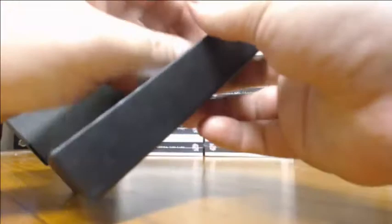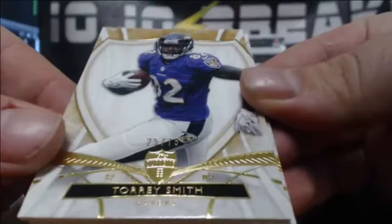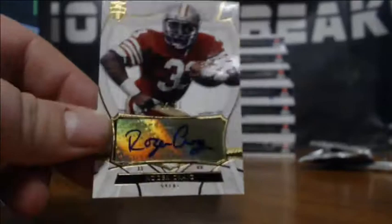I really like the base cards — really good job on the base cards. Demarius Thomas to 170, Arian Foster to 112, Torrey Smith 25 of 75. And a Roger Craig auto, 2 of 31, for the Niners. That is sick. Boom. 2 of 31, Roger Craig for the 49ers. Very nice.